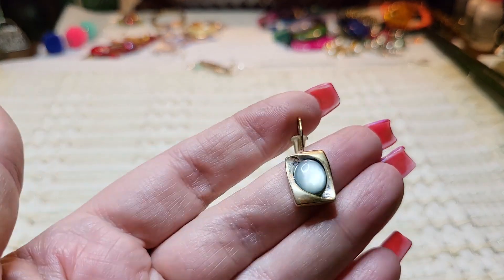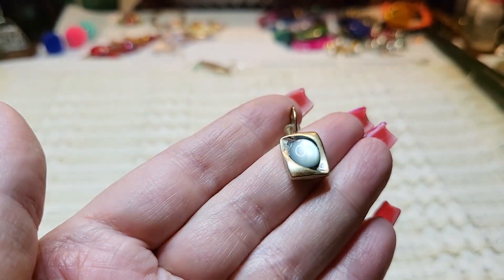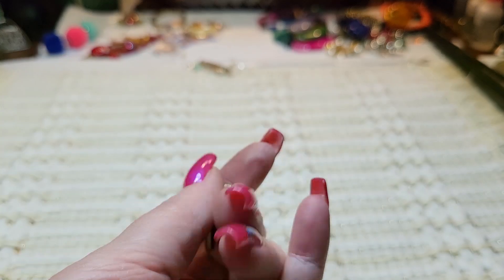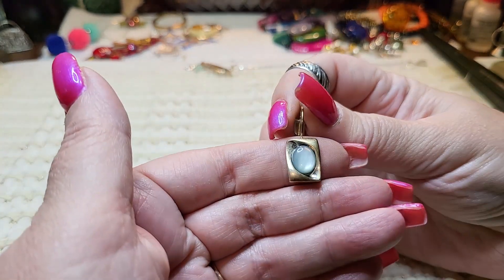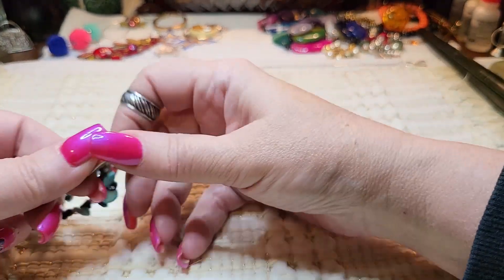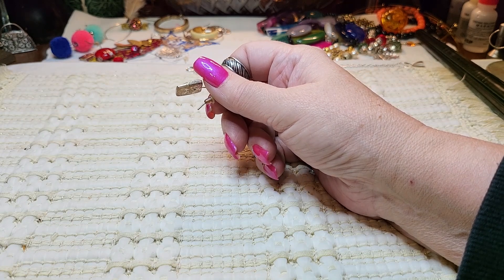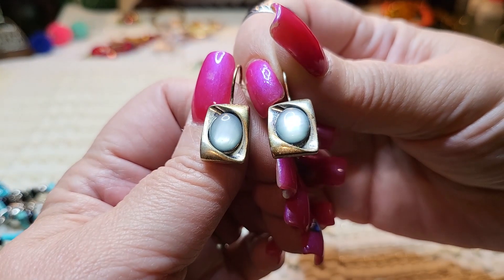We have an earring — it's glass, gold tone. And — Kenneth Cole! Oh, we have the other one — here it is. Look, we got another necklace too. Kenneth Cole — so we got both of those.